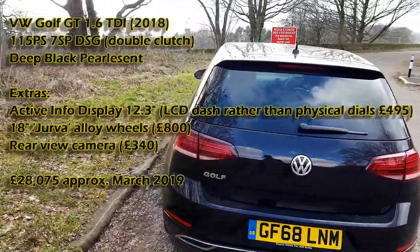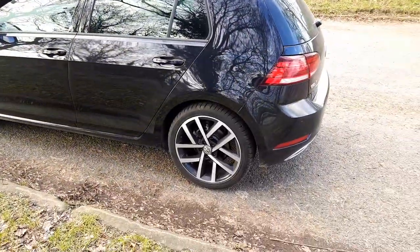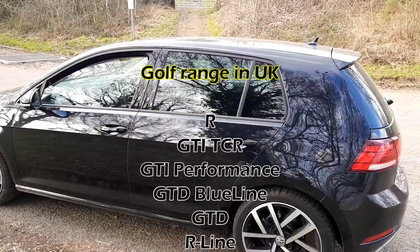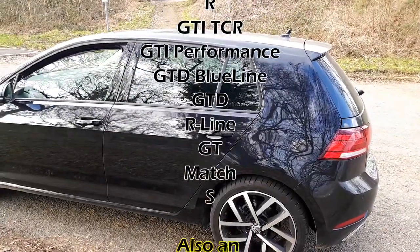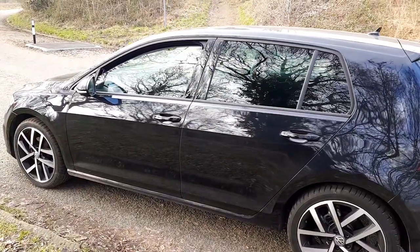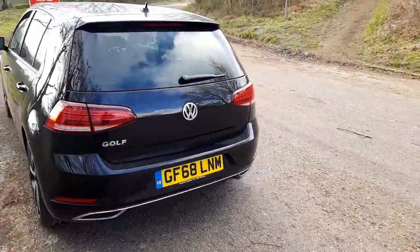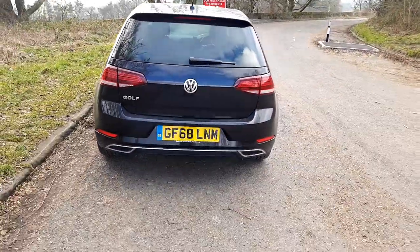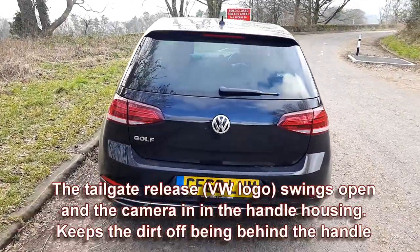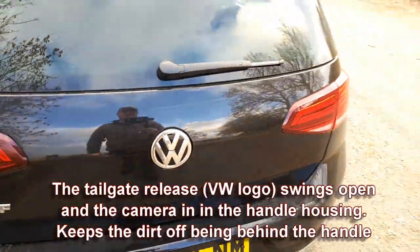It's got a couple of optional extras. Normally this would come with 17-inch alloys but this one has 18-inch alloys. It's got deep black pearlescent paint — which is just black like any other — and it gets really dirty. It's got a rearview camera which is back there somewhere; I think it might be in the door handle and moves when you reverse.